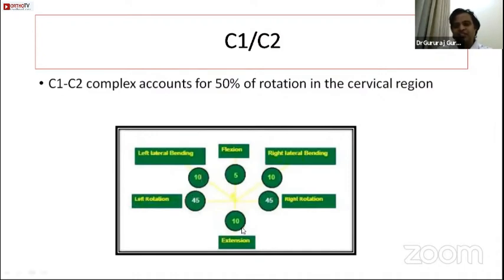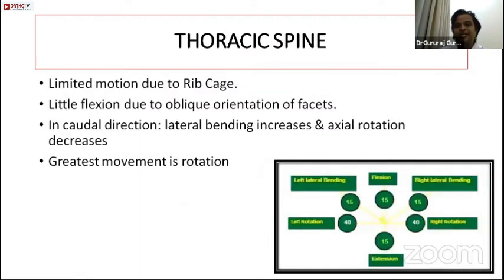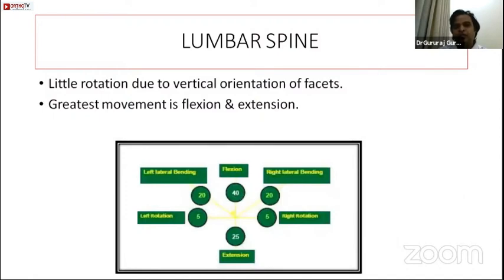The sub-axial cervical spine from C2 to C4 has the most combined bending and rotational movement, while C5-C6 has the most flexion and extension. The thoracic spine has very limited range of motion due to the ribcage; its main function is rotation due to oblique facet orientation, though rotation decreases and bending increases lower down. The lumbar spine has very little rotation due to sagittal facet orientation, and its greatest movement is flexion and extension.